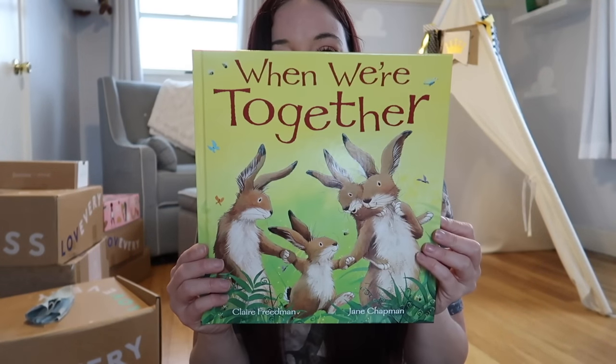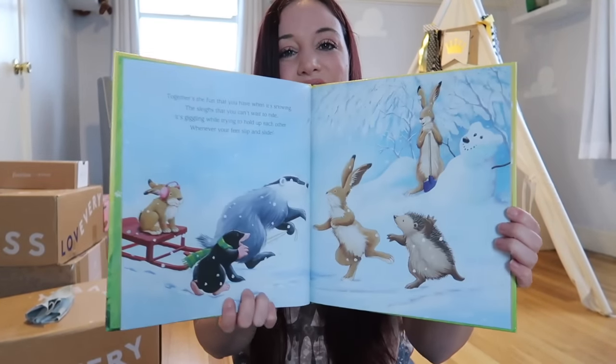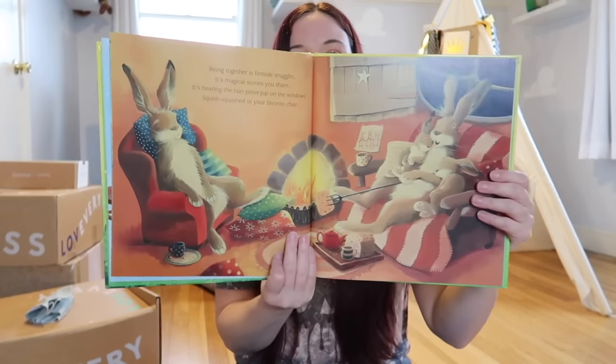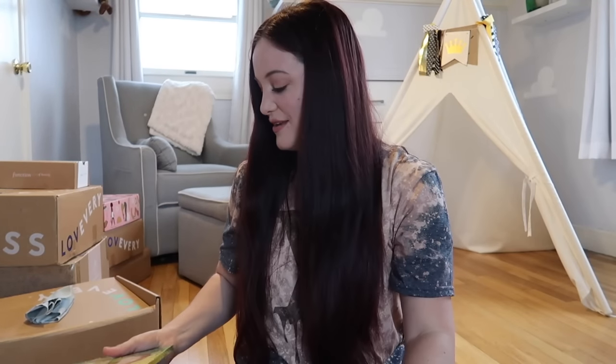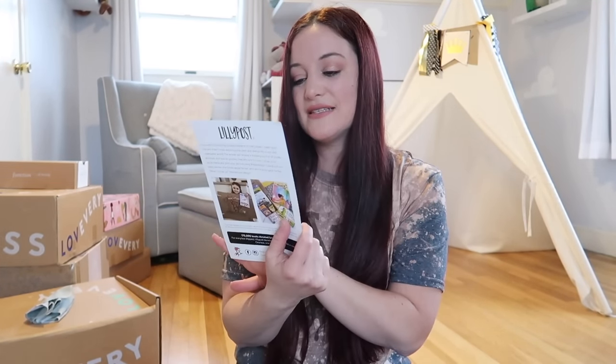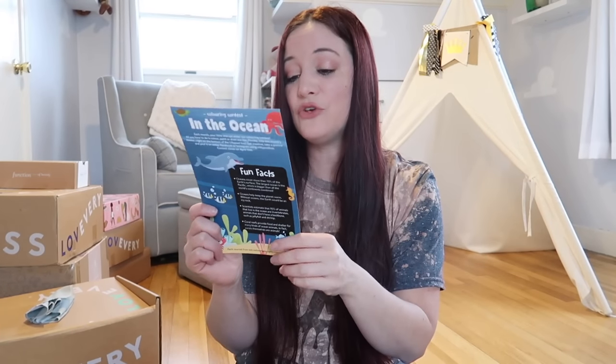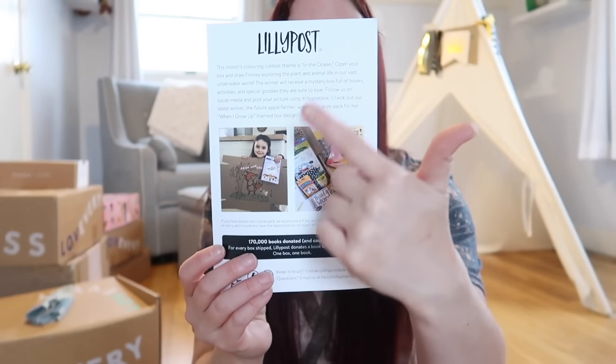Every single month they do a contest — this month it is geared around the ocean. If you have kids that are old enough, you decorate the box to make it look ocean-themed, and if you're chosen you get a whole slew of prizes sent to your doorstep. Landon's not at that level yet, but I'm really excited for when he is. I just love reading with Landon — it is our snuggle time, and he now memorizes books and can say the words as I'm reading.